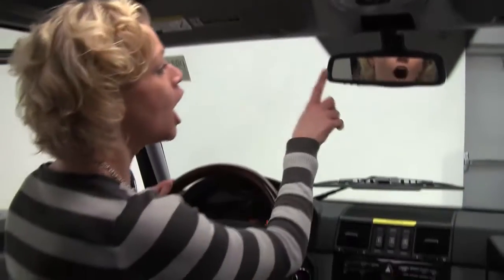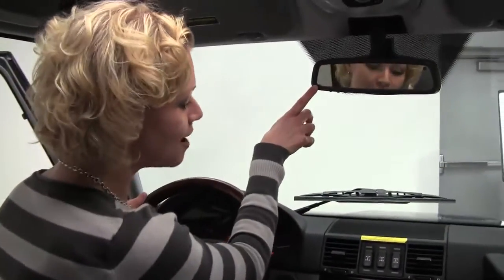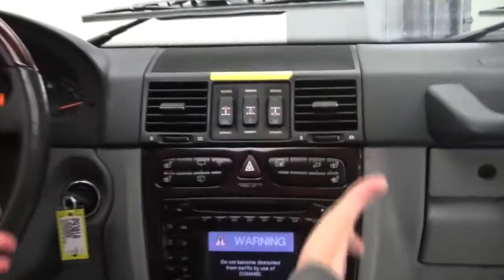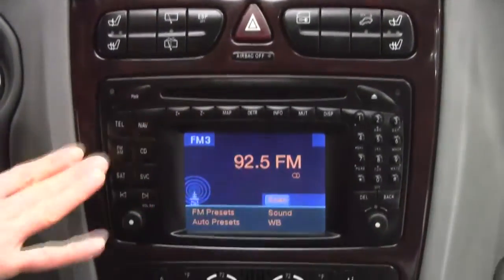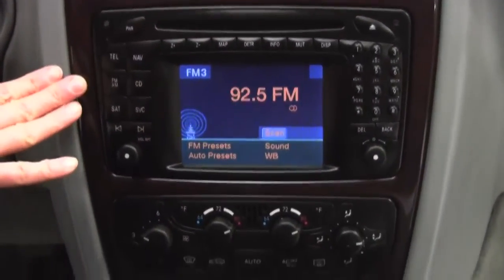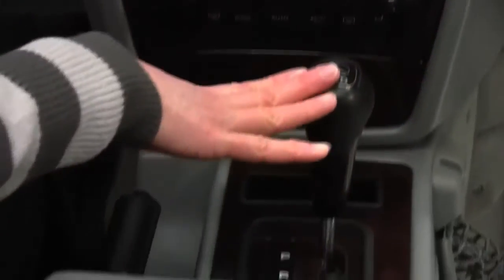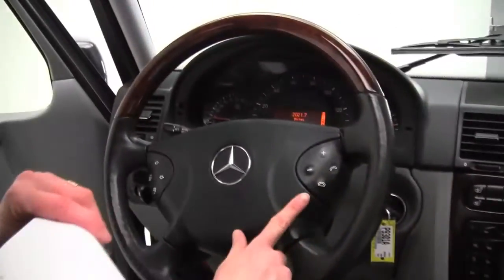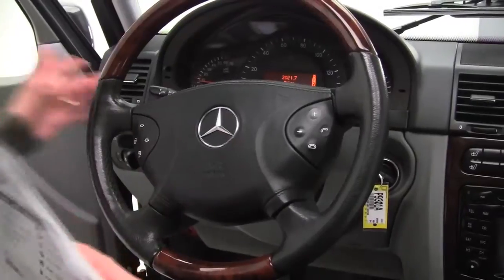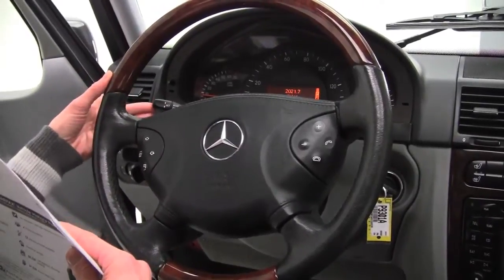Power moonroof, auto dimming rearview mirror with integrated garage door opener. The control panel is absolutely stunning. Heated front seats. Now this is equipped with navigation. Automatic transmission. Good amount of space — the seats are in excellent condition. Bluetooth capabilities, steering wheel mounted audio controls. The cruise control sits right here behind the steering wheel.